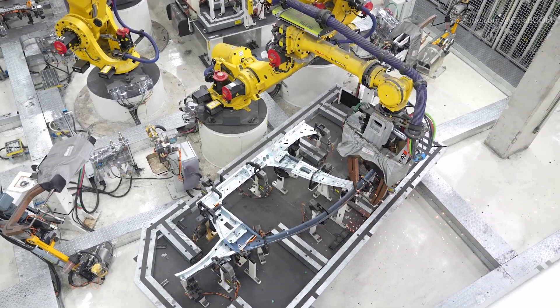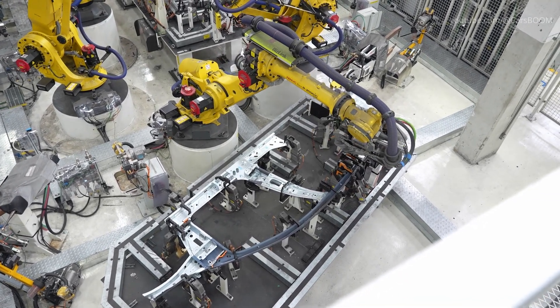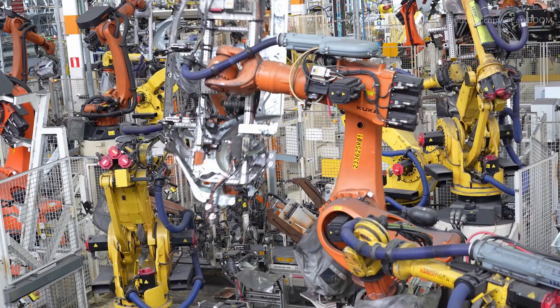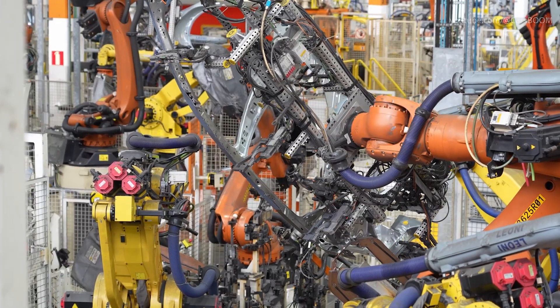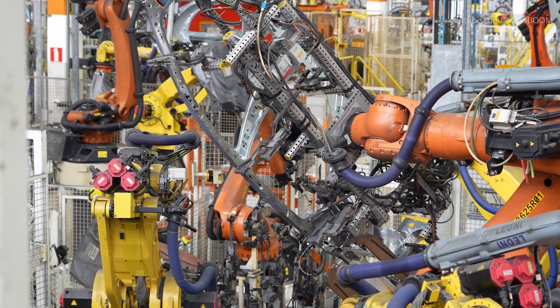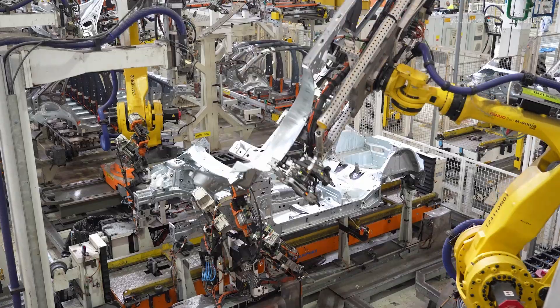Our journey begins in the welding shop, where the Terra's rigid body structure is formed. More than 350 state-of-the-art robots are used to join stamped panels into the crossover's recognizable form. These robots perform spot welding, arc welding, and structural gluing with micron-level precision.